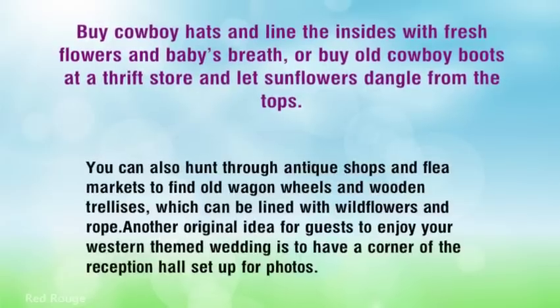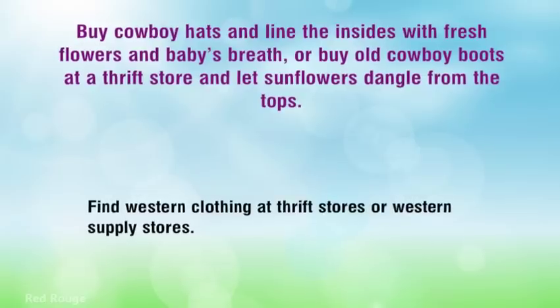You can also hunt through antique shops and flea markets to find old wagon wheels and wooden trellises, which can be lined with wildflowers and rope. Another original idea for guests to enjoy your Western-themed wedding is to have a corner of the reception hall set up for photos. Find Western clothing at thrift stores or Western supply stores.